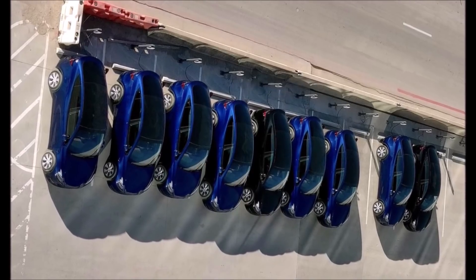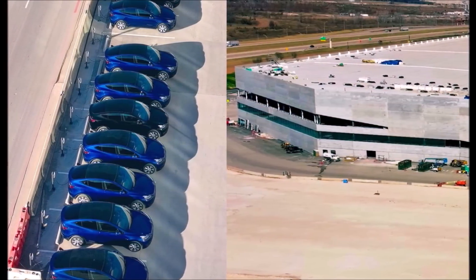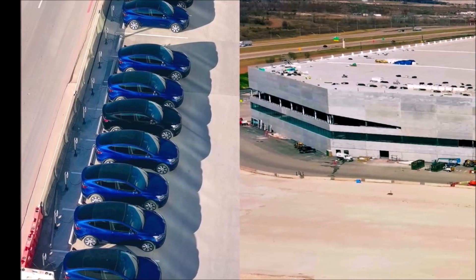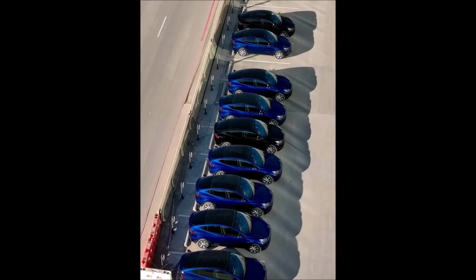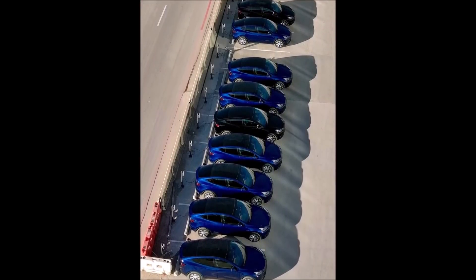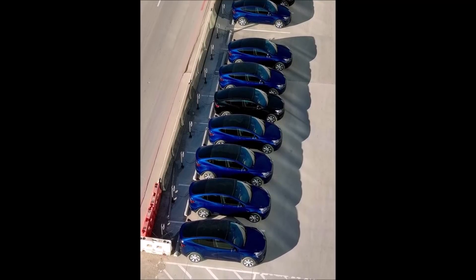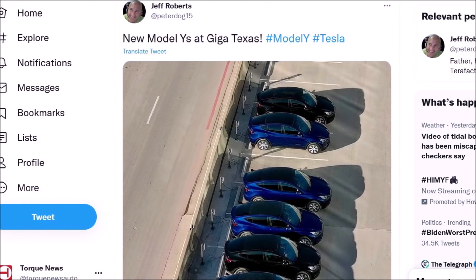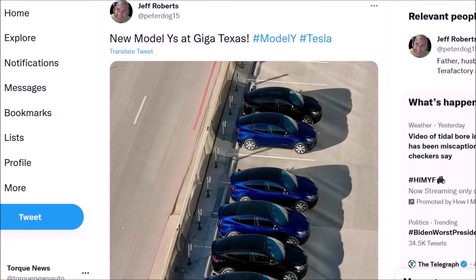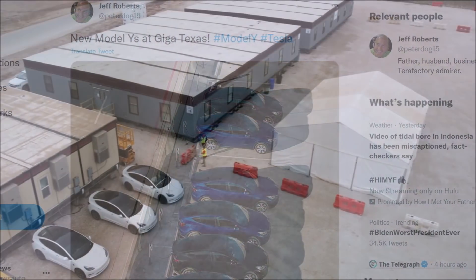While there were only a few Model Ys, the sightings hint that at least trial production has started at Giga Texas. This aligns with Wedbush analyst Dan Ives' estimate earlier this month that Tesla Giga Texas would start Model Y production within seven to ten days. He also stated that testing was nearly complete and Tesla was ready to get the green light.